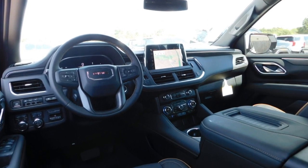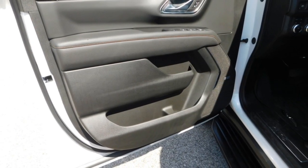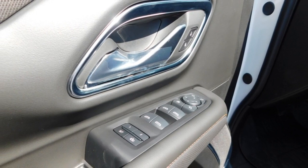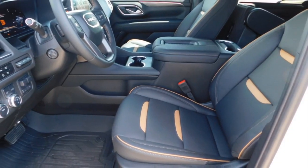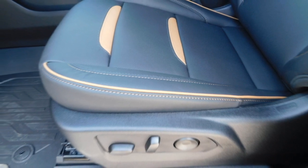Towing package, aluminum wheels, running boards, heated side mirrors, daytime running lights, remote keyless entry, fog lights, remote trunk release, mirror memory, traction control.